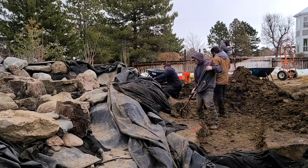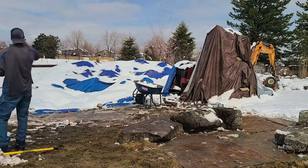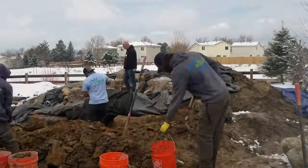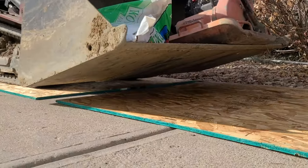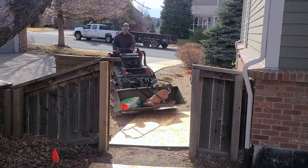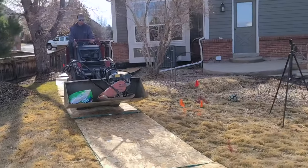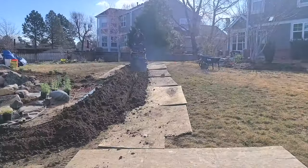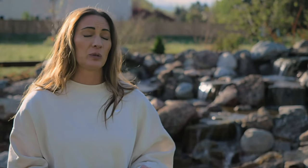Mike is just the nicest guy you'll ever meet, and every day, no matter what's going on, no matter how bad the weather is — it was so nice. They were super respectful of our neighbors' property, which is really important to me because we had to use our neighbor's driveway to get in. They put down boards, nothing got trashed. All of our neighbors commented on what a great crew and clean up. They cleaned up every day. It was a really good experience.